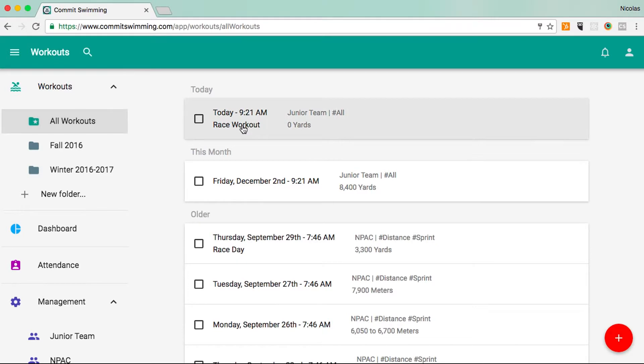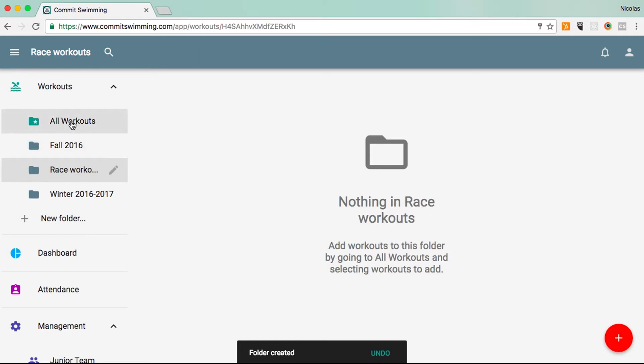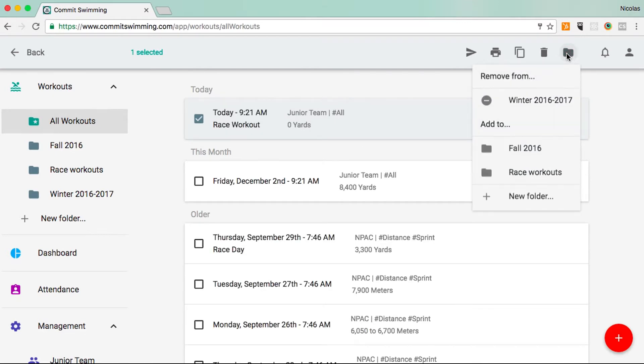If I go to all workouts, you'll still see it here. The folders don't just have to be per season — you can create a folder for race workouts and then add this workout that we just created to that folder as well.